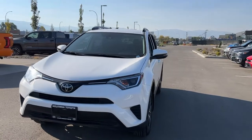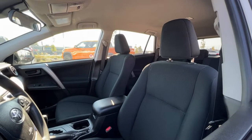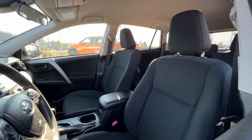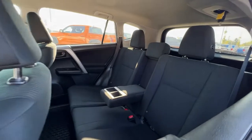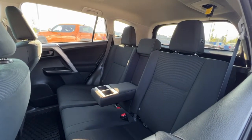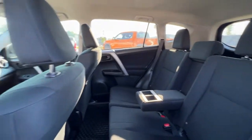Inside we've got some great features as well, so let's hop right in and check it out. Taking a look in through the window, we've got our black cloth interior, which is in excellent condition, and in the back we have seating for three with a pull-down center console. These seats also recline 60-40, so your passengers are going to be very comfortable.